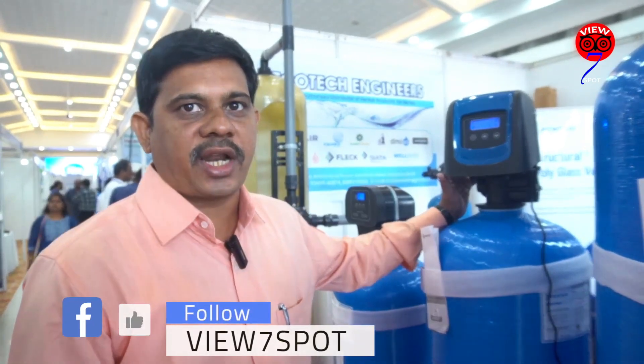We are happy to be associated with Ecotect. It is a local company in Kerala, and through them we are supporting the complete Kerala market.